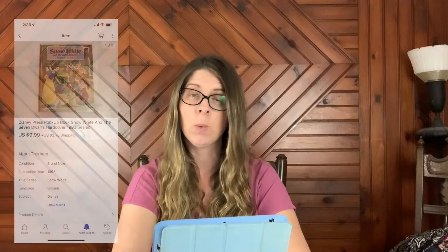Next item is a fairly recent pickup I showed in one of my haul videos — a Disney Press pop-up book of Snow White and the Seven Dwarfs, sealed, from 1993. That sold for $9.99 plus shipping, and I paid just 50 cents for it.